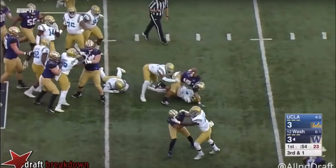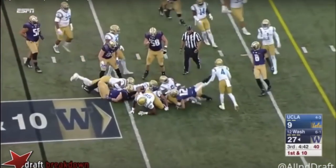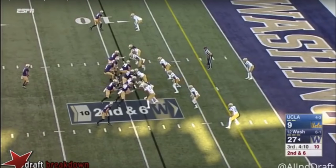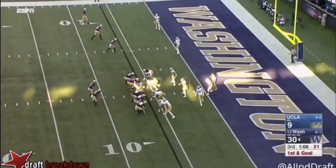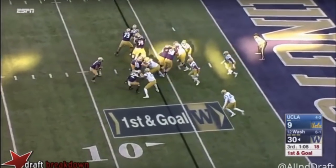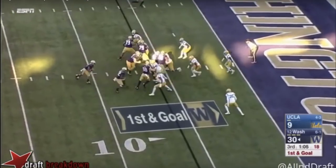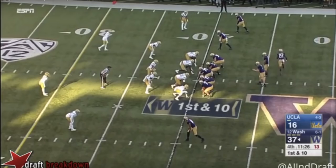Another example of that patience and burst: later in the game, he gets this carry out of a wildcat formation. He's able to hesitate, find that opening, and exploit it for the touchdown. He hesitates, seizes that hole, and explodes forward for the score.